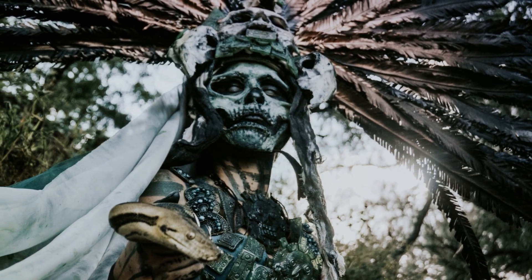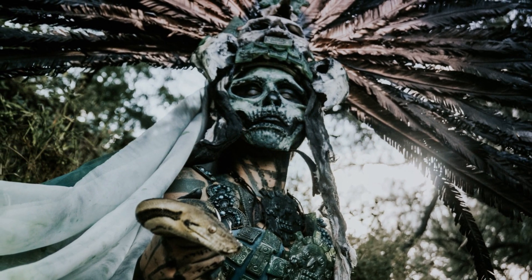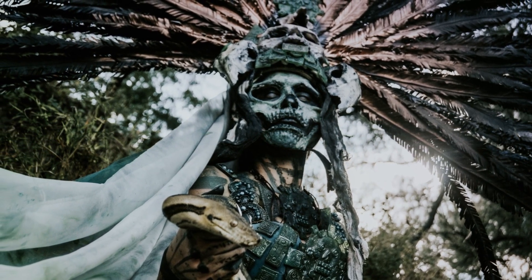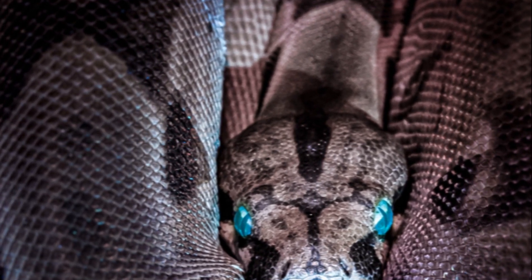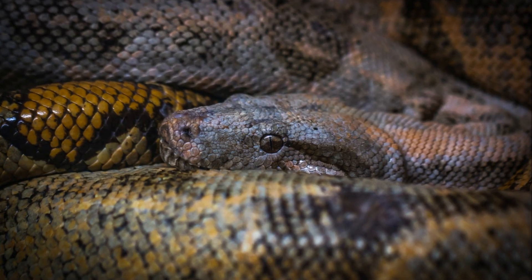How does an anaconda hunt? They're opportunistic ambush predators, lying in wait beneath the water's surface, ready to strike when an unsuspecting animal comes to drink. These are no ordinary snakes — these are anacondas, creatures of immense power and surprising agility, and truly a wonder of nature.